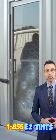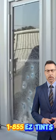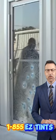Security film also protects against unwanted forced entry from strikes by a baseball bat, sledgehammer, or crowbar, as well as strong winds that cause flying debris to break the window. Security film can be installed clear or with a tint.